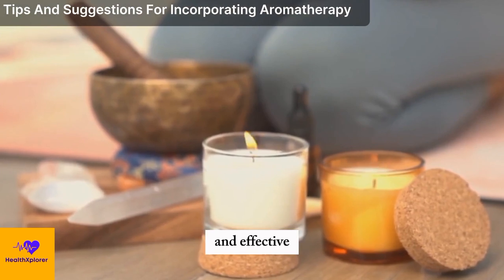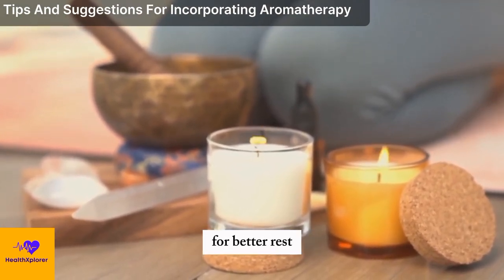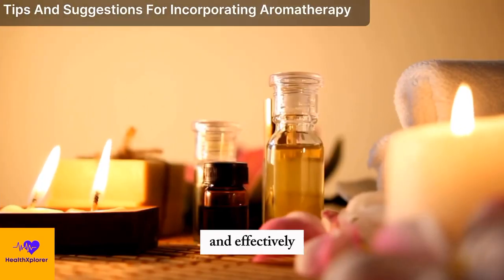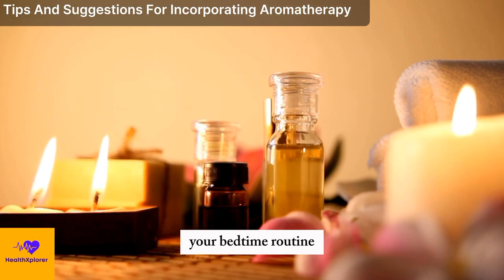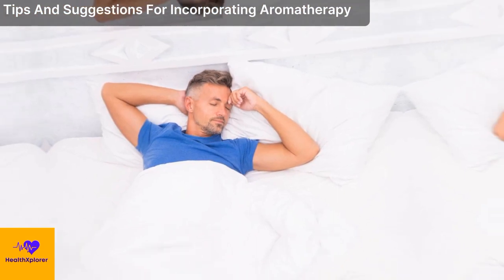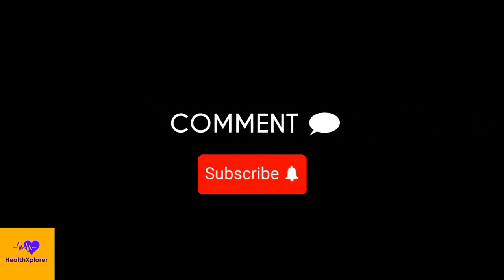Aromatherapy can be a natural and effective way to improve your sleep by unlocking the power of scents for better rest. By choosing the right essential oils, using them safely and effectively, and incorporating them into your bedtime routine, you can enjoy the benefits of a deeper and more restful sleep. Thank you for watching this video, and don't forget to like, share, and subscribe for more informative and inspiring content.